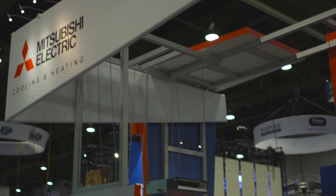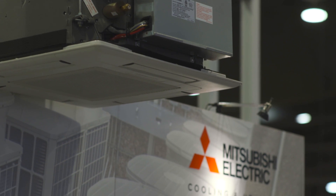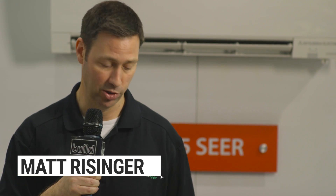The 2016 International Builder Show in Las Vegas. It's day two and I'm coming to you from the Mitsubishi booth. I've been a huge fan of Mitsubishi for several years now. They make amazing heating and cooling equipment and it's also incredibly efficient. Let me talk to you about a couple new reveals for Mitsubishi this year.